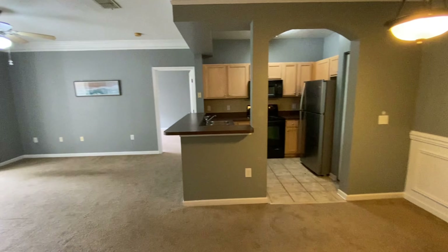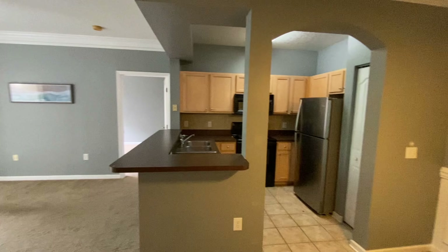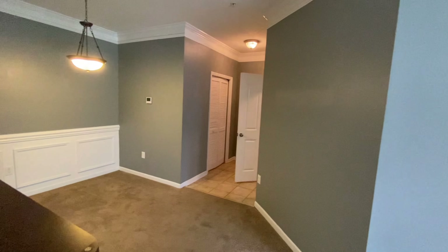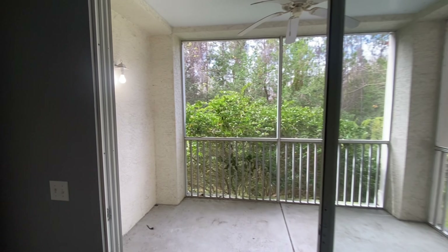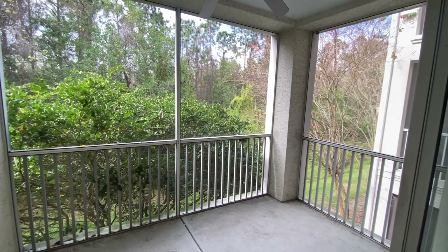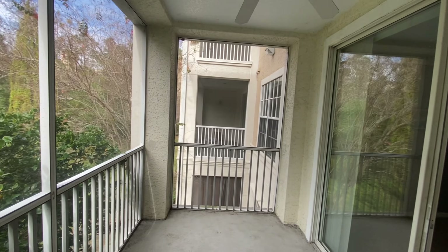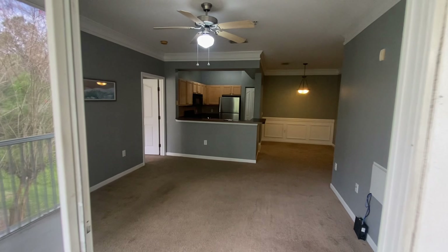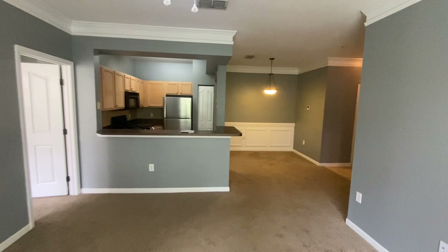Here is the view of the unit from the front door. Directly when you enter the home, towards the right you will have the laundry room. This door to the left is the bathroom, which we will go into in a little bit more detail shortly. And here we have the dining room area directly in front of the kitchen.